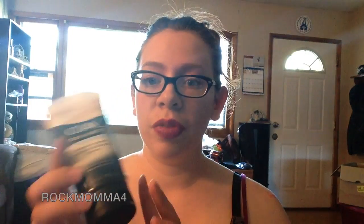This was on sale, so I thought I would grab it and give it a try. It has two percent salicylic acid, pretty similar to what I had been using. It is the Olay Total Effects 7-in-1 Blemish Control Salicylic Acid Acne Cleanser — five ounces — and it was only $5.39, though maybe closer to seven or eight bucks.